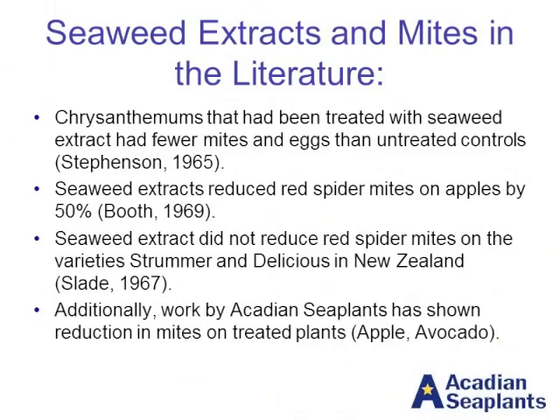We've done some internal work as well where we've seen reductions in mites. Some of that has come from simply looking at a trial where we're targeting yield and quality of apples, and the researcher I've been working with has gone through and said, well, I'm seeing differences in mites too, I'm going to go out and do some of those counts. We've done work in apples in New York as well as up in Nova Scotia, where we're headquartered, and we've also done some work in California looking at persea mites on avocado. So we're seeing a lot of trends over time.